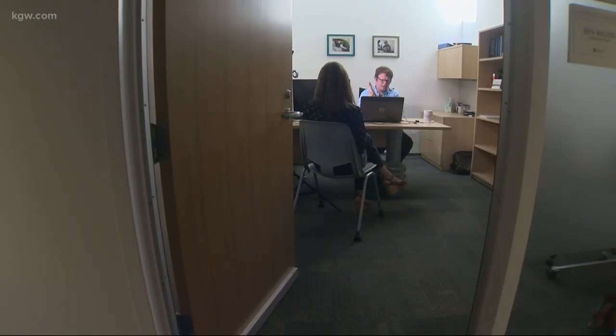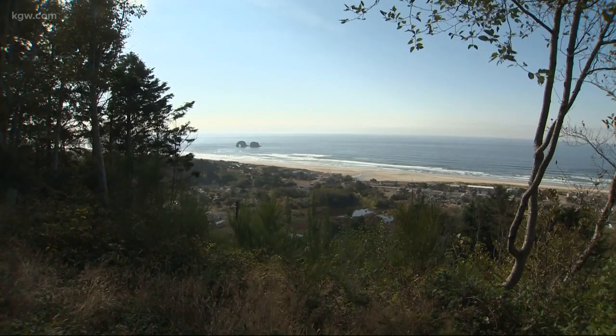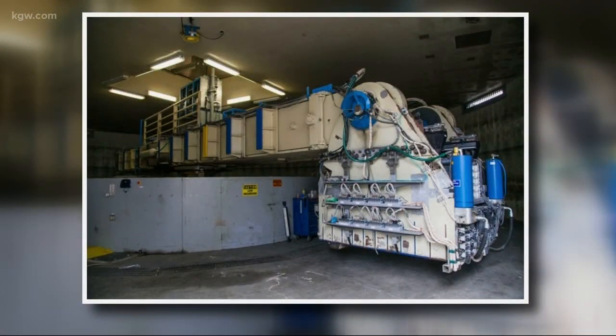Oregon State University engineer Ben Mason and his colleague Maggie Exton have been able to get a unique glimpse into what a tsunami could do to the beaches and communities beneath it, thanks to this old NASA centrifuge at UC Davis.